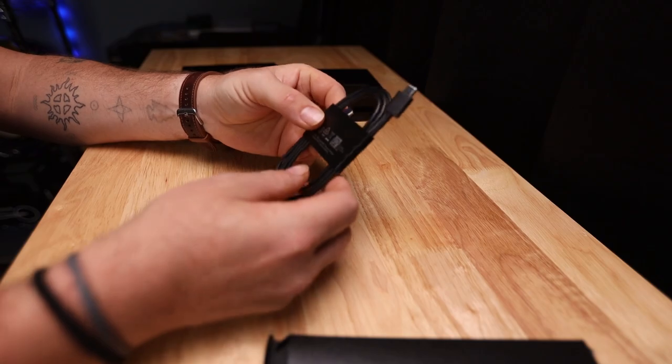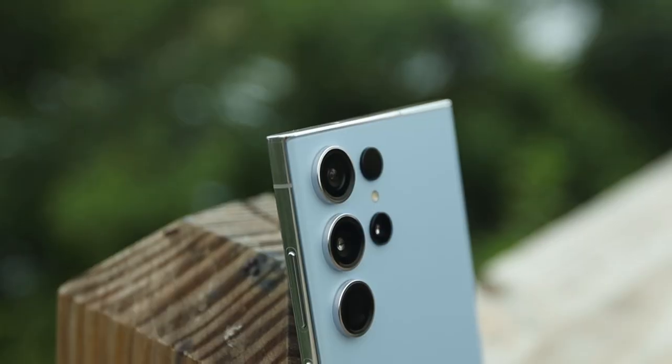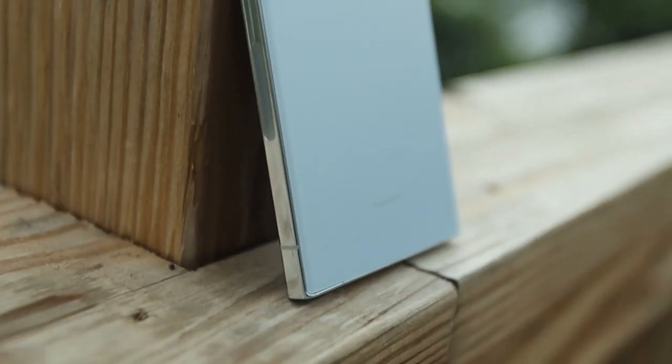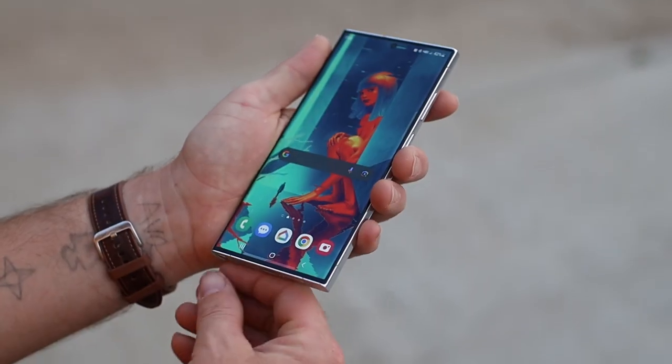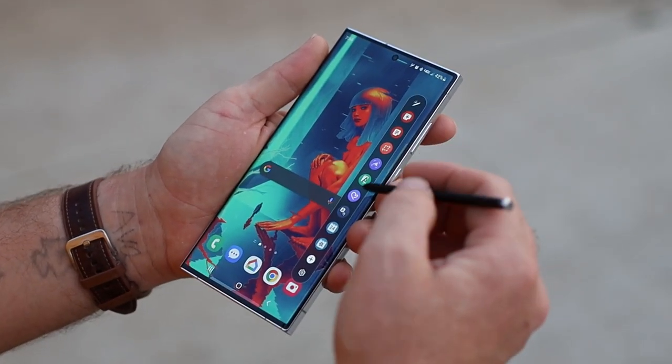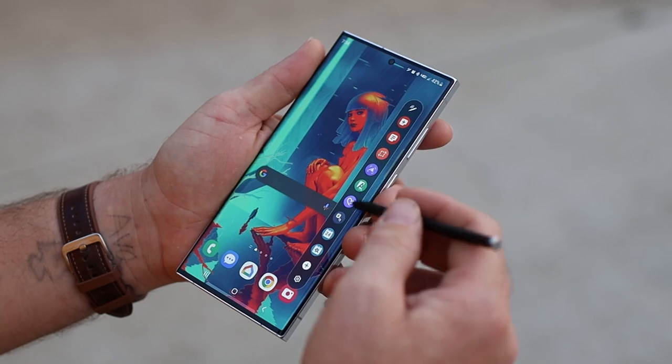In hand it feels much larger, but I think this is due to the flatter sides rather than the roll-off like the previous models. The screen real estate is still 6.8 inches, and the overall size is 3.1 inches wide, 6.4 inches tall, and just under half an inch thick. This year the front and back are covered with Gorilla Glass Victus 2, and with my experience with Gorilla Glass Victus, I expect this to be extremely tough.